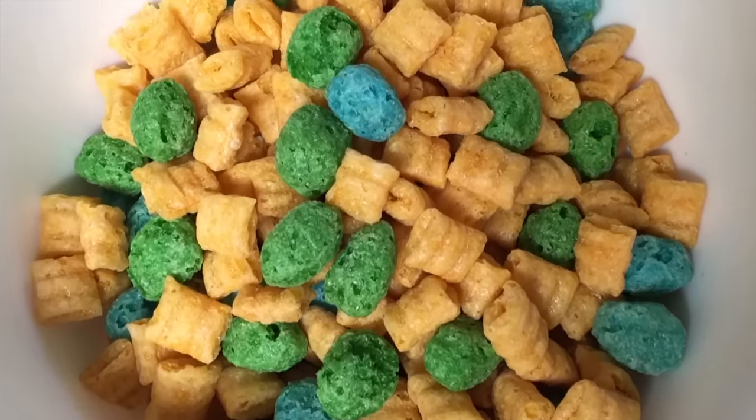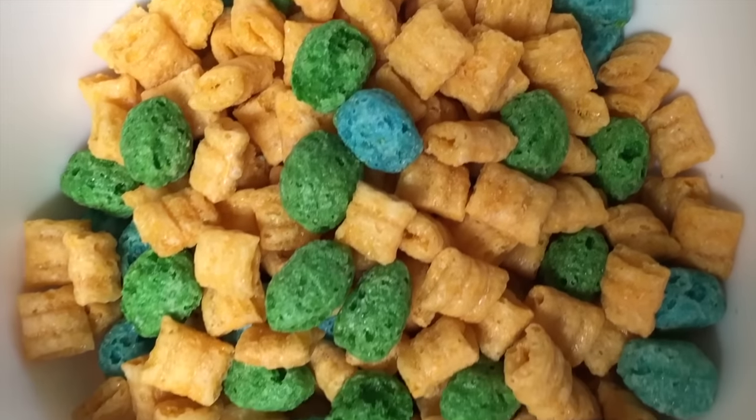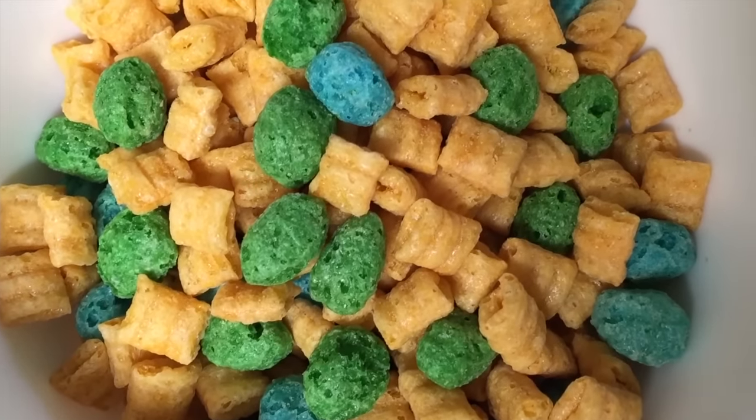So here's what a bowl of Touchdown Crunch looks like. You can see it's just regular Cap'n Crunch, and the blue and green Crunch Berries are kind of shaped like footballs. You can slap any gimmick you want into a box of Cap'n Crunch and I'll still buy it and love it. Nothing special, but still a really cool box to collect. My only request is that Quaker starts doing a Basketball Crunch cereal too — come on, how hard can that be?